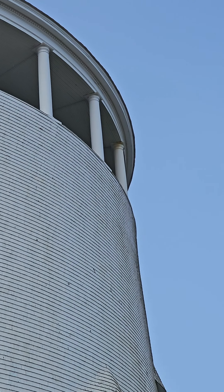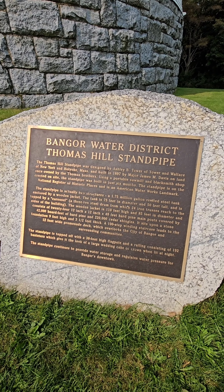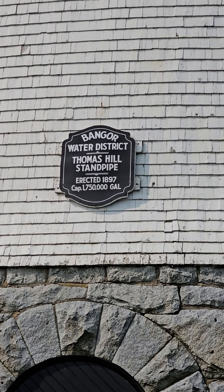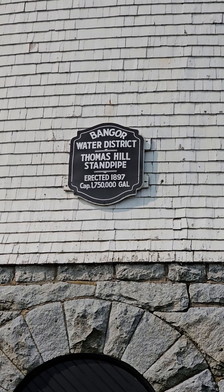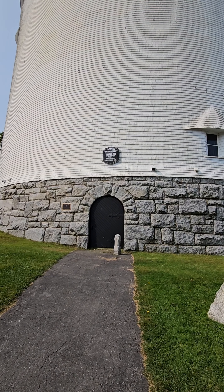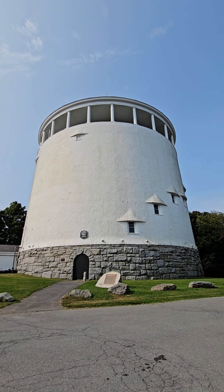This is the Thomas Hill Standpipe. It holds 1.75 million gallons of water. It's a riveted tank with a wooden frame jacket located on Thomas Hill in Bangor, Maine. It was built in 1897 and it is a city landmark. It is still used today to help regulate Bangor's water pressure in the downtown area and provides water storage for emergencies.